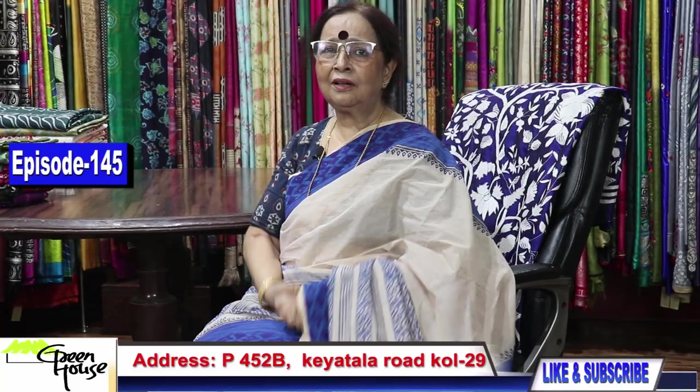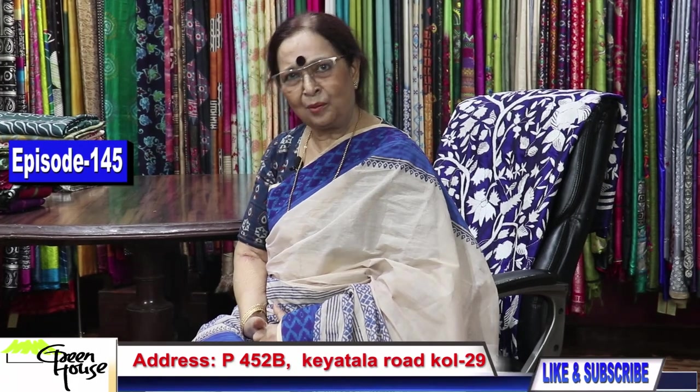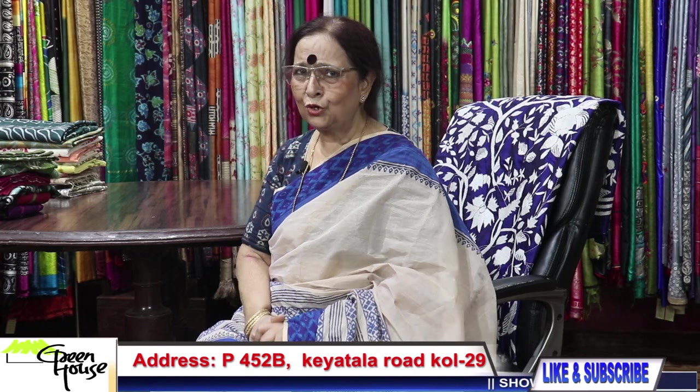Welcome to the Greenhouse in Kolkata. It's been a lot of fun and it's been interesting.